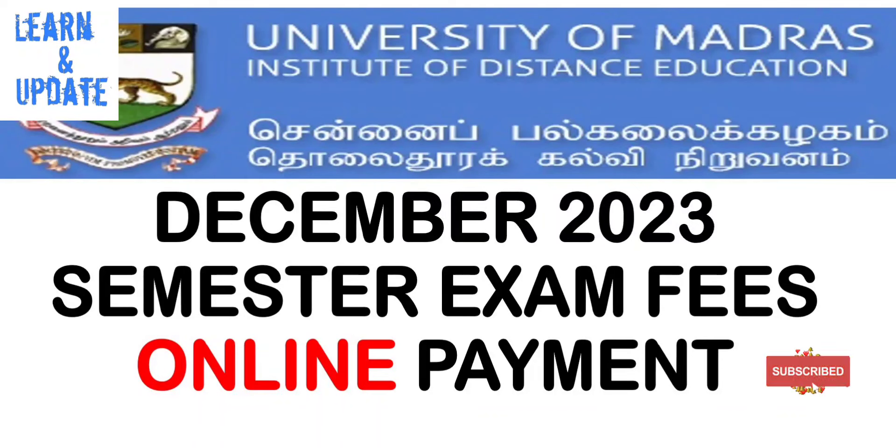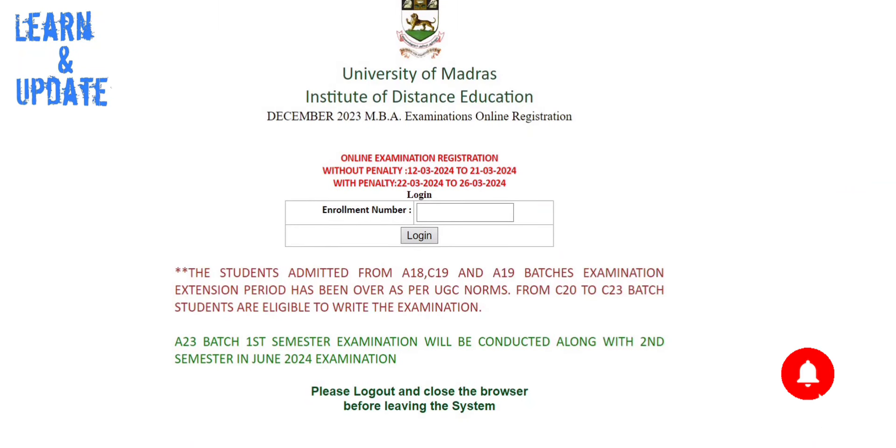Hello friends, welcome to our channel LearnAnUpdate. The December 2023 semester exam online form will be available. You can go to Madras University on the official website. You can get this link in the description.